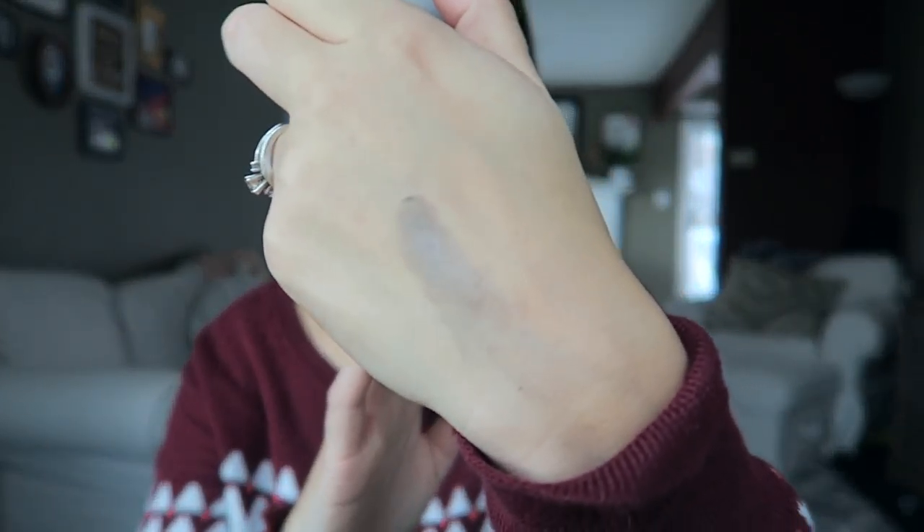Another great thing about GoodBeing is they always send a card with discounts for the brands they send you, so when I want to repurchase I'm sure I've got a coupon for it. This next item also has nice glass packaging — this is from Au Naturel. It's a deluxe sample but it looks full-size. This is a cream eyeshadow in the color Vintage, and you can see it's got a nice sheen to it.